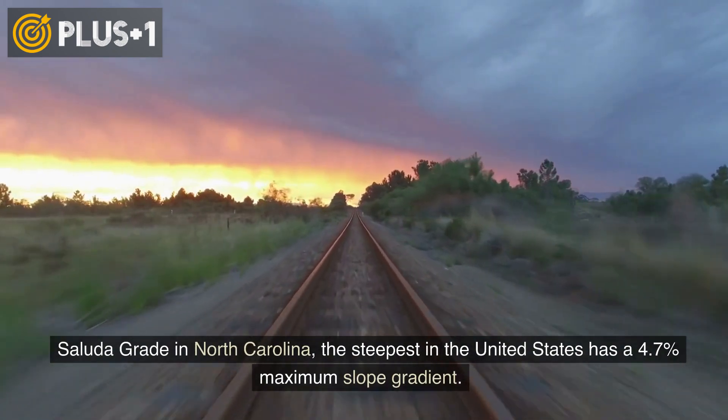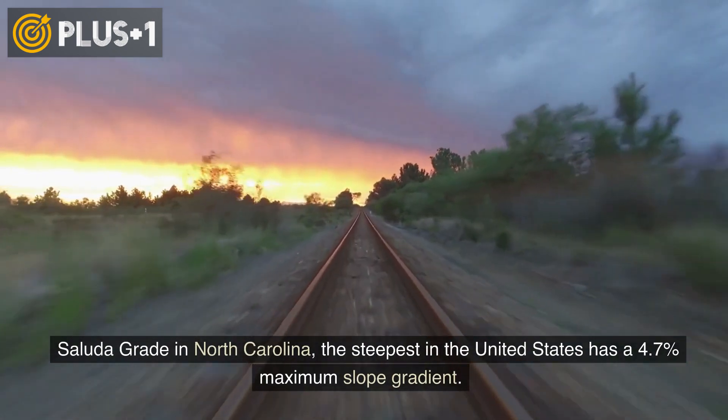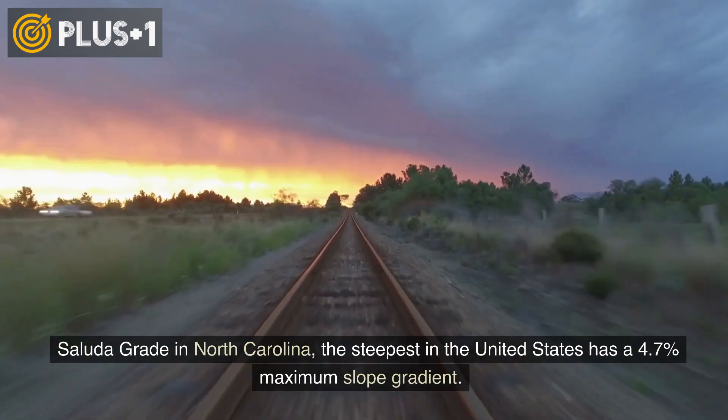Saluda Grade in North Carolina, the steepest in the United States, has a 4.7% maximum slope gradient.